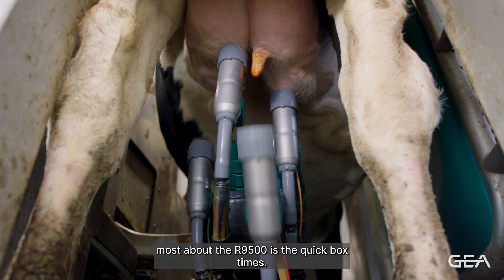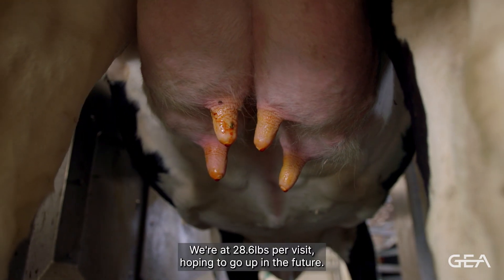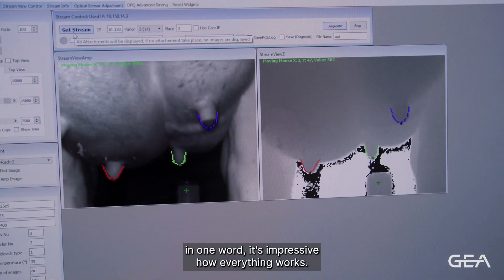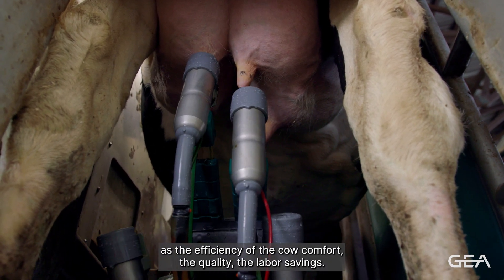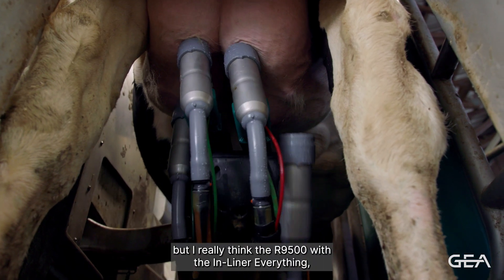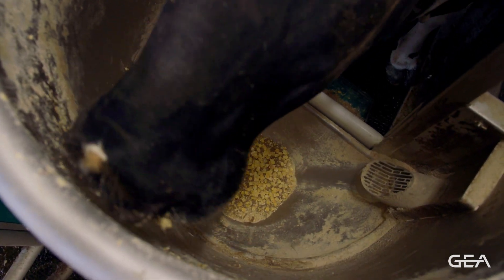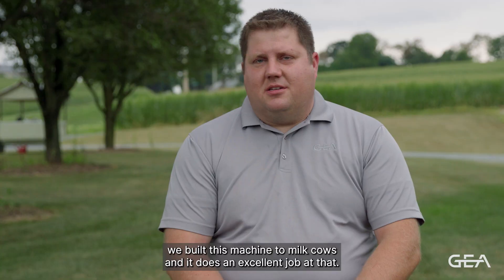The thing that impresses me most about the R9500 is the quick box times. We're a little over six minutes right now, at 28.6 pounds per visit, hoping to go up in the future. The R9500 can impact efficiency, cow comfort, quality, and labor savings. I really think with the in-liner system, the quick attach time, quick box times, quick milk out, and just that consistency of the process from cow to cow, it's one of the best products on the market. It really drives home the point that we built this machine to milk cows and it does an excellent job with that.